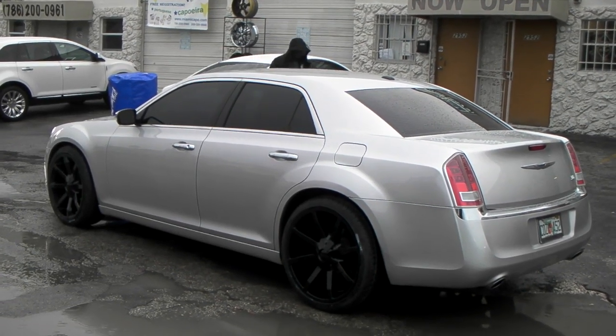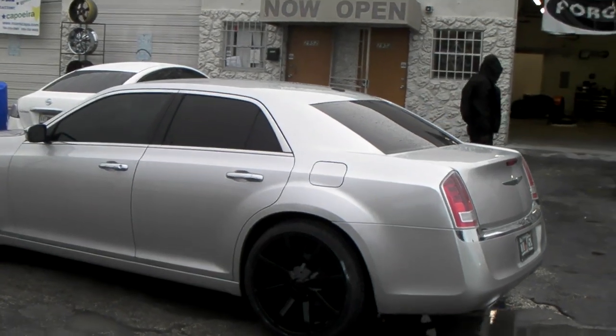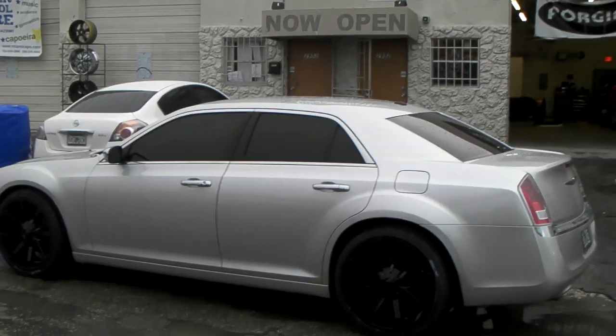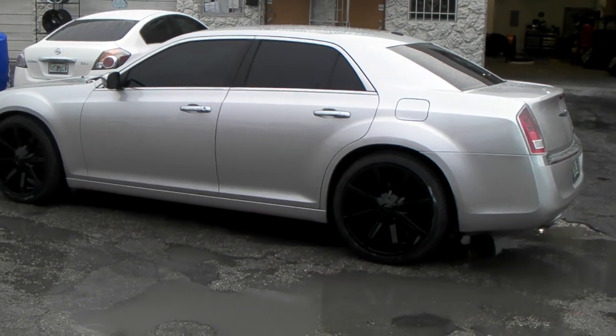This is your boy KB from Double Tires TV at DoubleTires.com. Tires of wisdom, shipped to your door. Find us online at DoubleTires.com or call us at 877-544-8473.